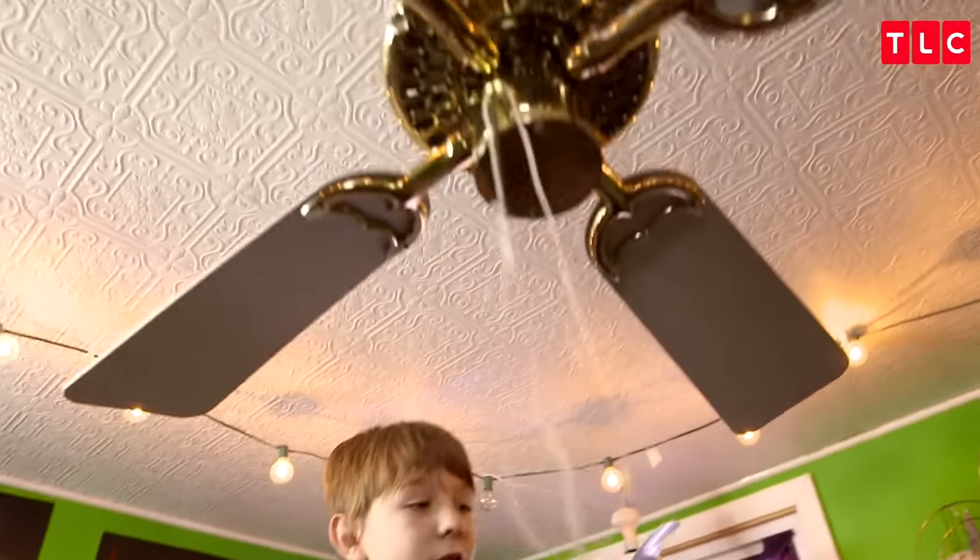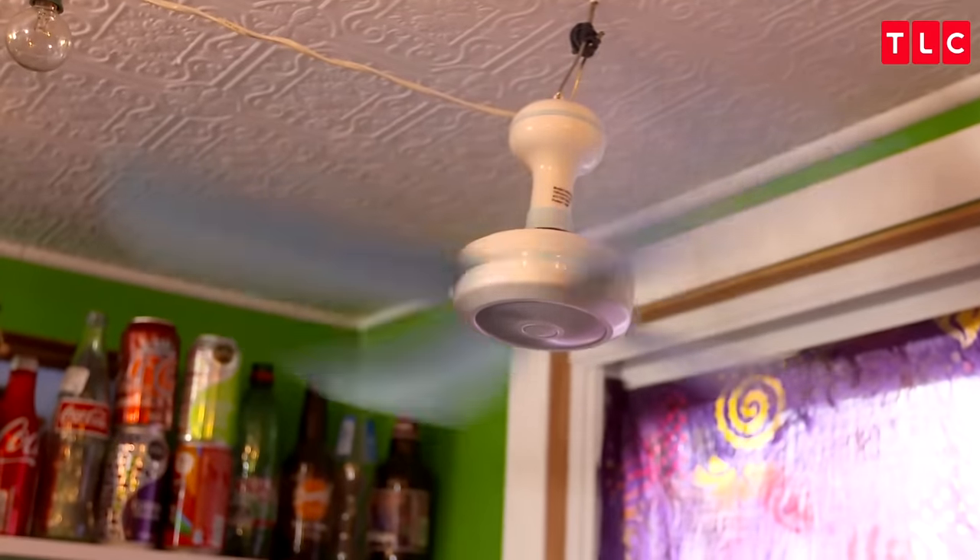I always had a rule about not collecting ceiling fans. This is a 1980 Hunter original. This is a Hunter Model 22450. This is a portable ceiling fan — notice how it twists like that. My first thought was, when will it stop?